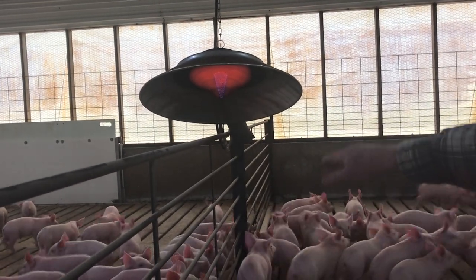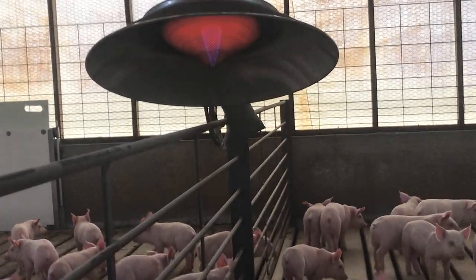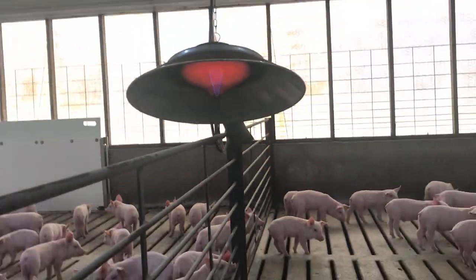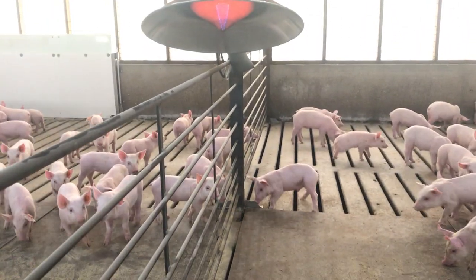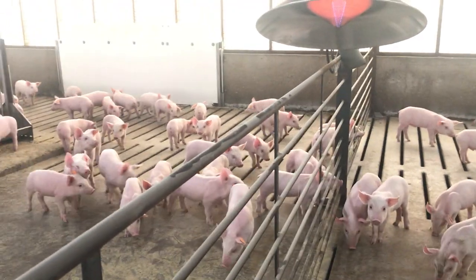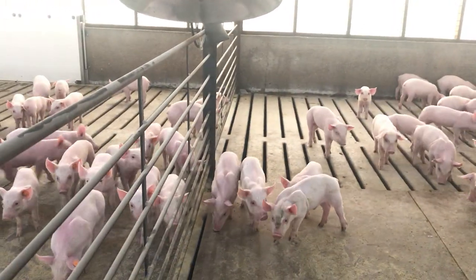We're looking at what we call a brooder heater — this is kind of a zone heat for these small pigs. When they sleep at night or through the day — and they sleep a lot, just like babies — they lay here all in a group and they like this extra heat. It's just like basking on the beach somewhere, so it keeps them very warm. When they sleep they don't put off as much heat.